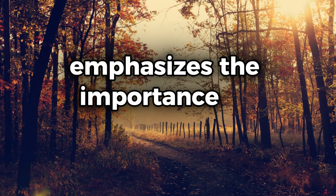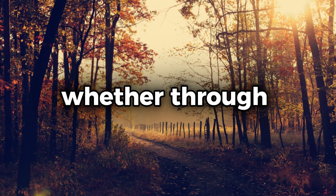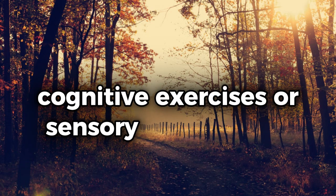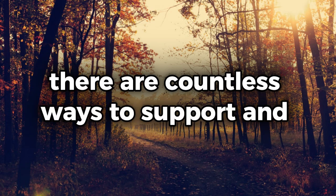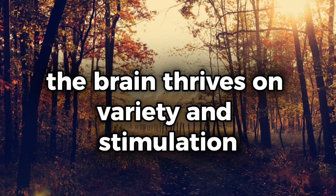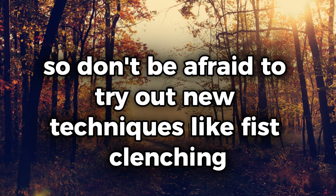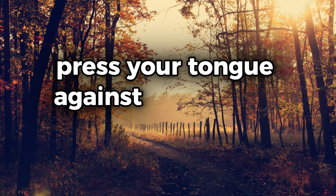In a broader context, this hack emphasizes the importance of engaging the brain in different ways — whether through physical movement, cognitive exercises, or sensory engagement — there are countless ways to support and improve memory. The brain thrives on variety and stimulation, so don't be afraid to try out new techniques like fist clenching and see how they work for you.